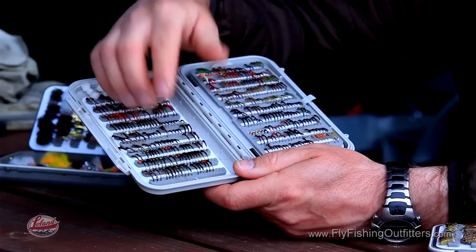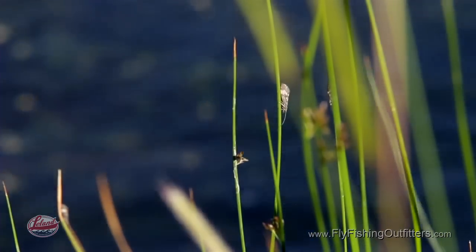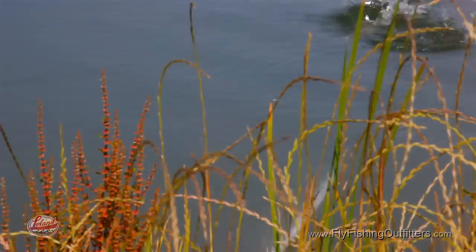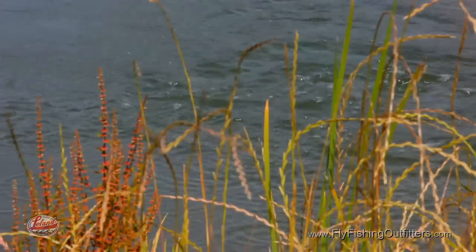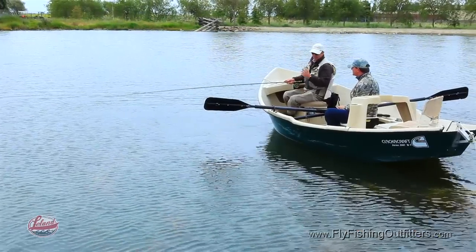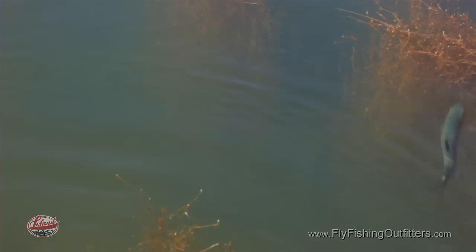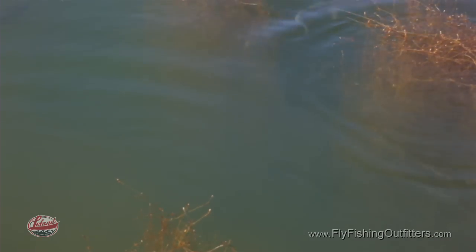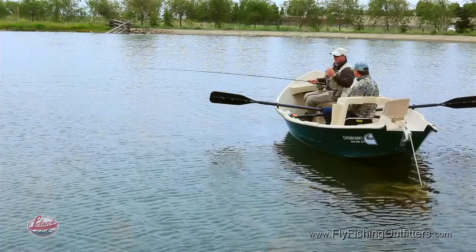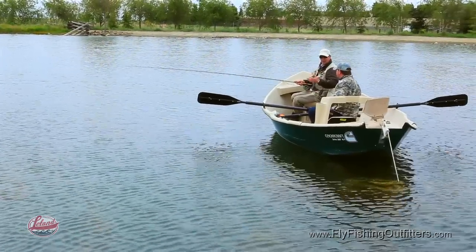Major food forms in still water: chironomids, damsels, caddis, scuds. You're going to find a lot of those food forms close to the weed. Scuds you'll find in the weed, caddis in more sandy bottoms, damsels among weeds. Midges, on the other hand, like soft muddy bottoms. So depending on the time of year and what food source you're expecting, those are the kind of environments you need to go and fish.